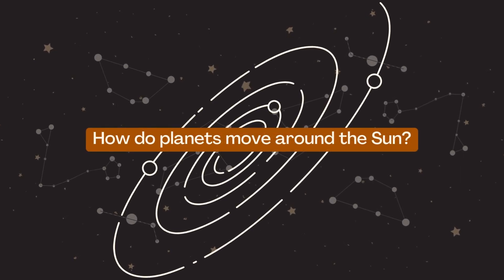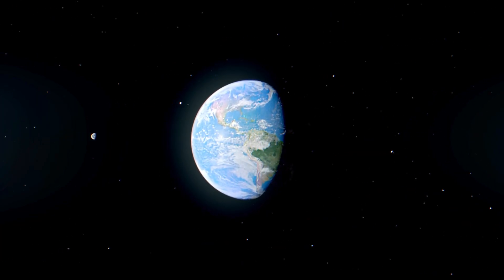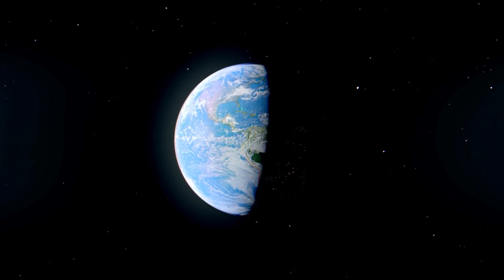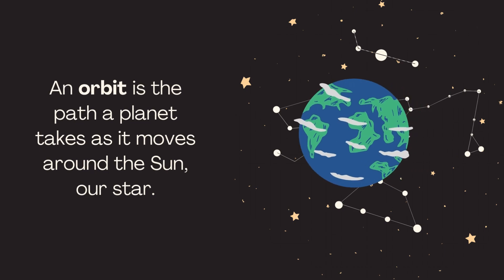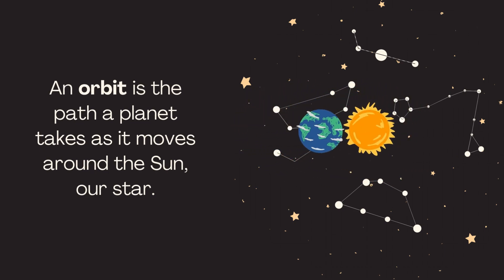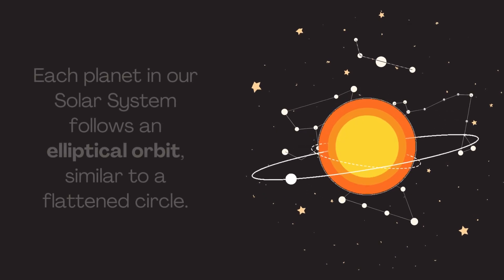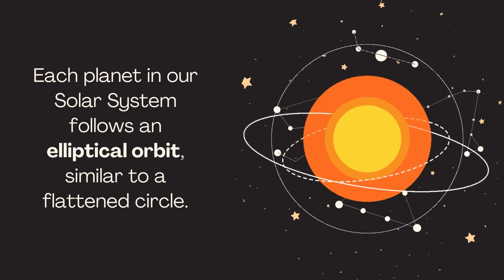How do planets move around the sun? The movement of planets is governed by the gravitational forces between the planets and the sun, which determine their orbits. An orbit is the path a planet takes as it moves around the sun, our star. Each planet in our solar system follows an elliptical orbit, similar to a flattened circle.